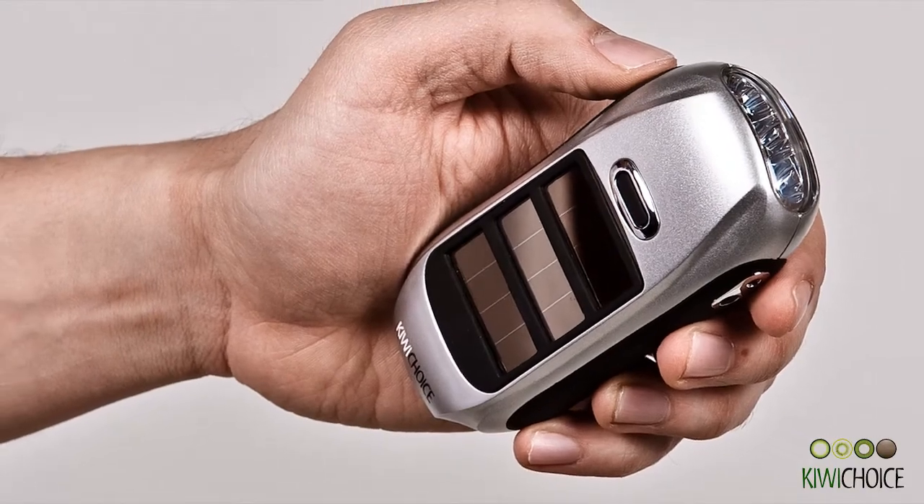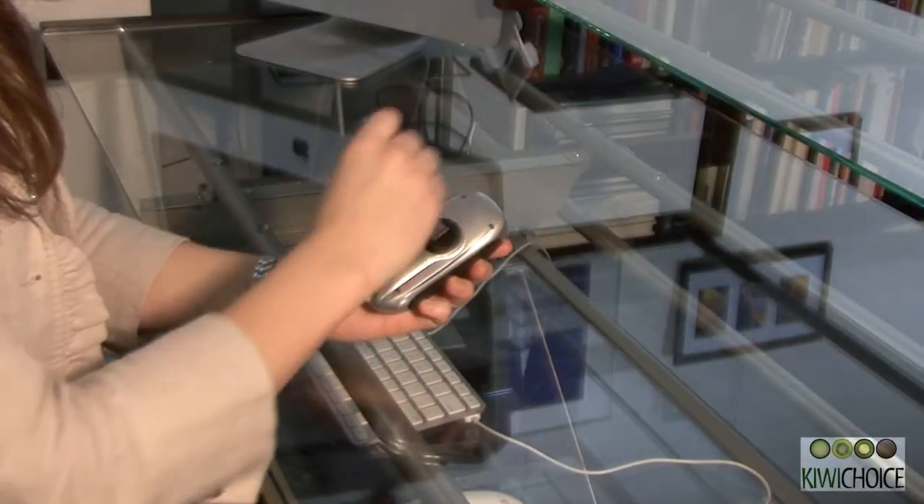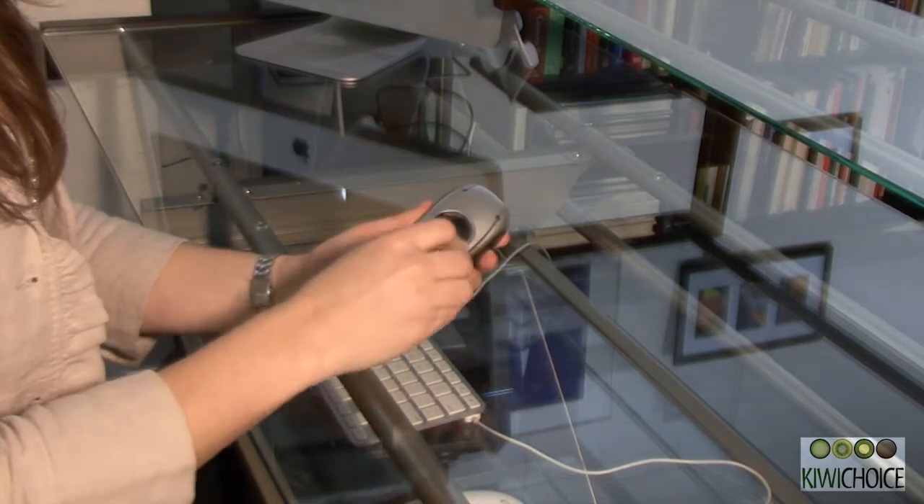Imagine a flashlight that's worry-free. No cables or wires or battery replacements. Well, that's the Kiwi flashlight. It's the greenest portable lighting source on the market. You can charge it by cranking or from the sun. It can even be charged from room light.